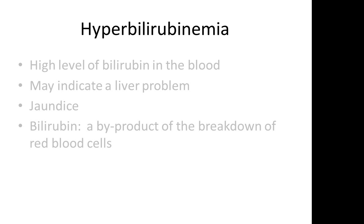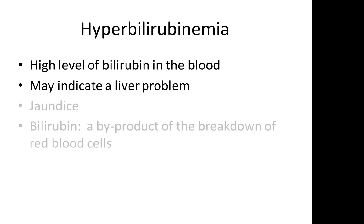For the exam, you want to remember a condition called hyperbilirubinemia. This means that there are high levels of bilirubin in the blood. Hyperbilirubinemia may indicate a liver problem. Once you think of a liver problem, you have to look for jaundice.